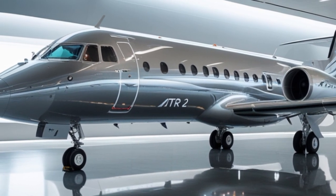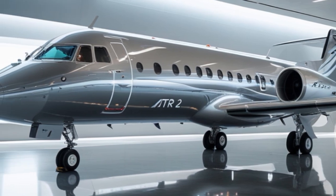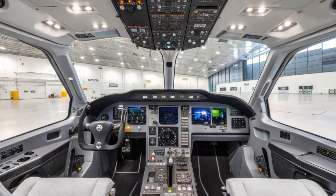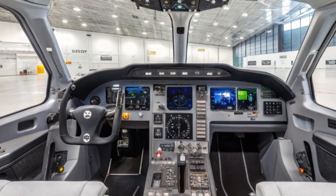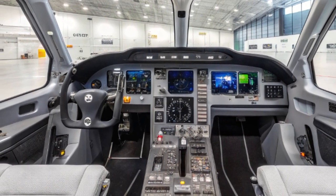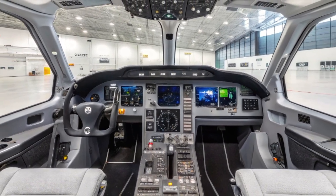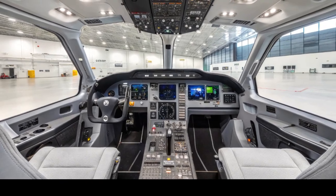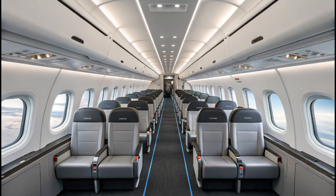Today, we're diving into the 2025 ATR-42, a regional aircraft that's been making waves in the aviation industry for its combination of reliability, efficiency, and next-generation upgrades. The ATR-42 may not be the flashiest aircraft in the sky, but when it comes to practical, efficient, and sustainable air travel over short distances, this turboprop delivers in ways that jets simply can't. Let's get into the full story behind the 2025 model, what makes it special, and why it continues to be a go-to aircraft for regional carriers around the world.